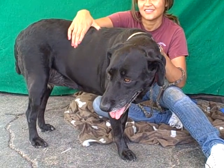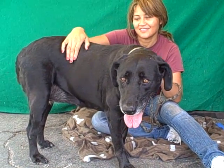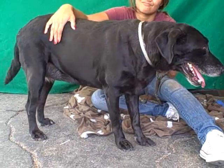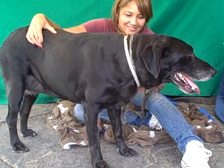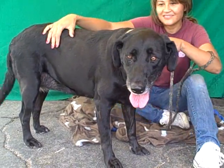She came in as an owner surrender on July 2nd because her owner didn't want the responsibility of having a lab anymore. She weighs 63 pounds, so she's a good medium-sized compact girl — she's not too big.